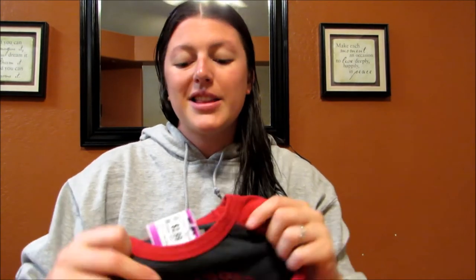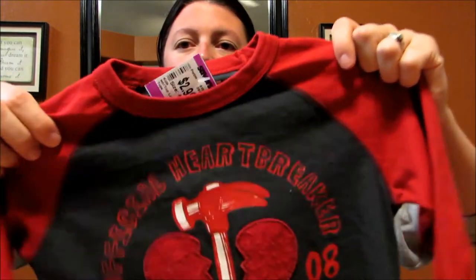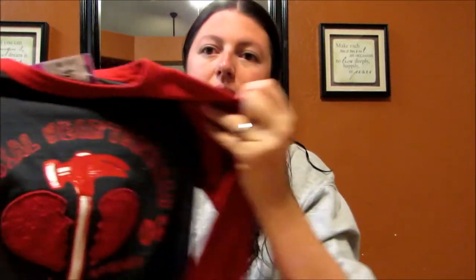This one was $2.99, Old Navy size 4T, and it says 'Official Heartbreaker — Tested and Approved.' It's a good Valentine's shirt without looking girly. Not that my kid doesn't wear pink — he does and I don't care.